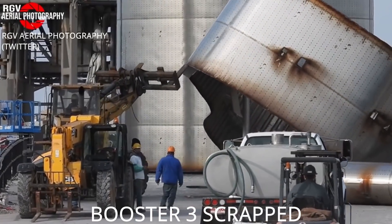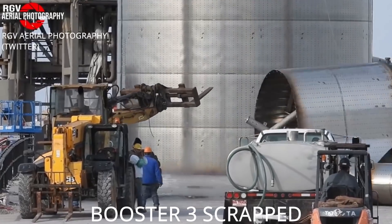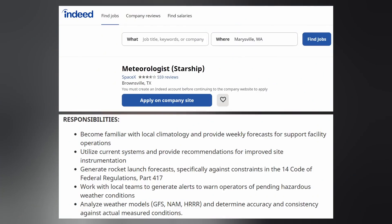Maybe even the first two in the month of March, but a lot would have to go right in order for that to happen — not only with the FAA, but with the first mission itself. So I wouldn't bet any money on it. SpaceX did just post a job listing for a Starship meteorologist in Brownsville, Texas, to generate rocket launch forecasts, which is just another move that shows things are getting super serious.